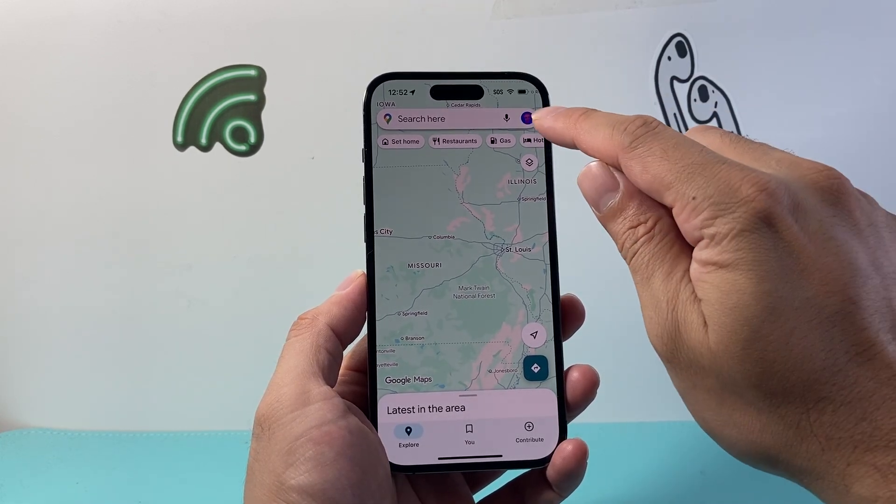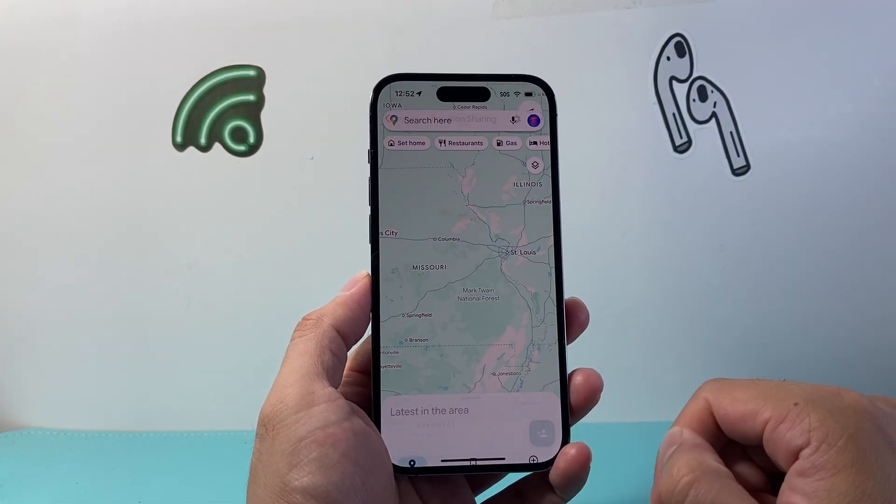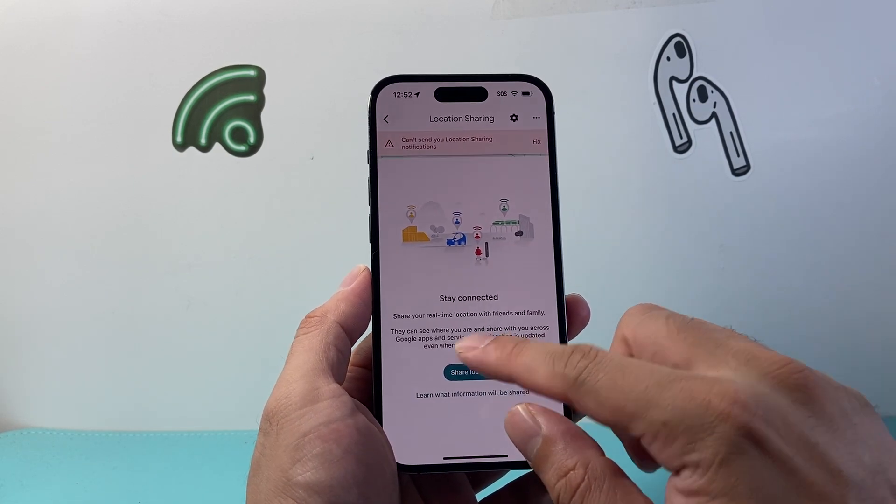After you have done that, go to your profile and then tap on 'Location Sharing.' You can click on location sharing there.